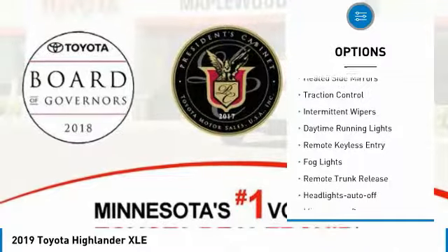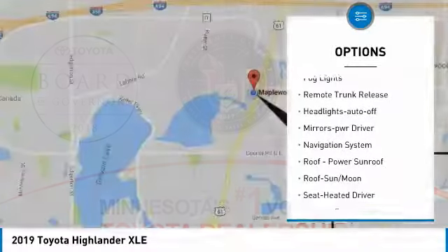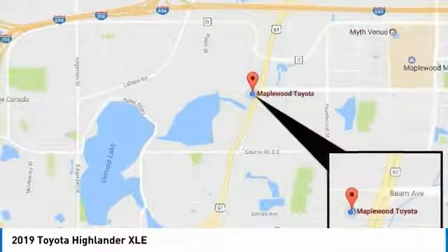All-wheel drive, heated side mirrors, traction control, intermittent wipers, daytime running lights, remote keyless entry, fog lights, and remote trunk release.